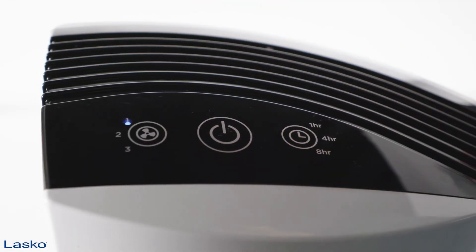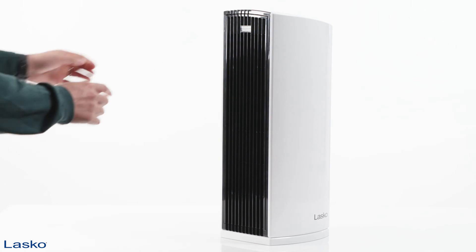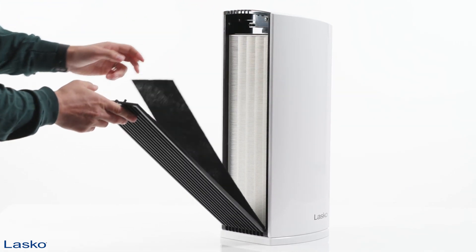Simple electronic controls and a large digital display make it easy to choose between three cleaning speeds and an automatic timer. Plus, an auto-check filter reminder ensures you know the best time to change your filters.